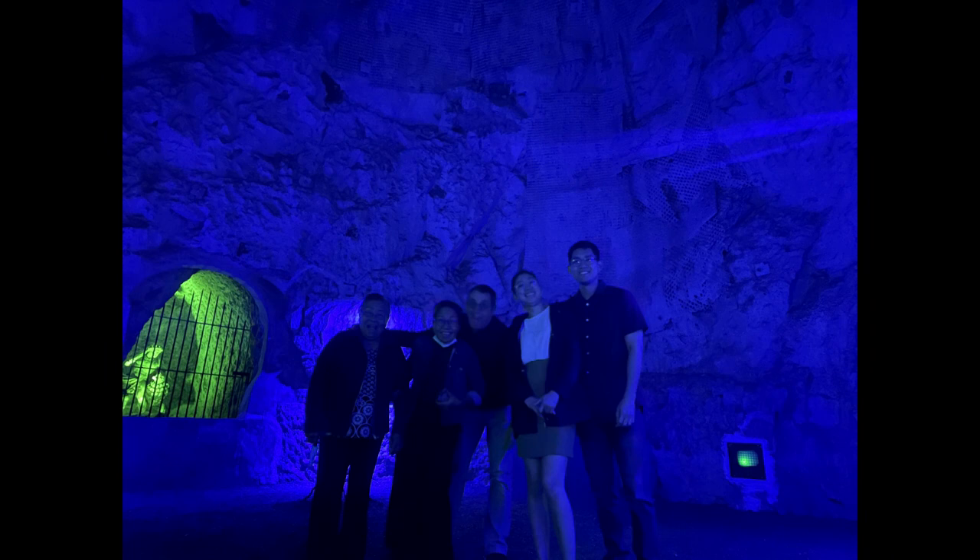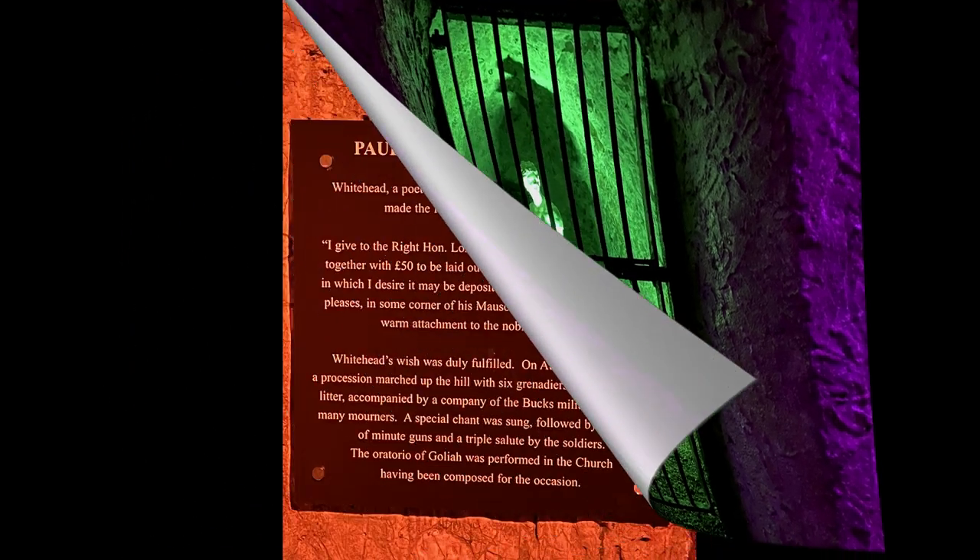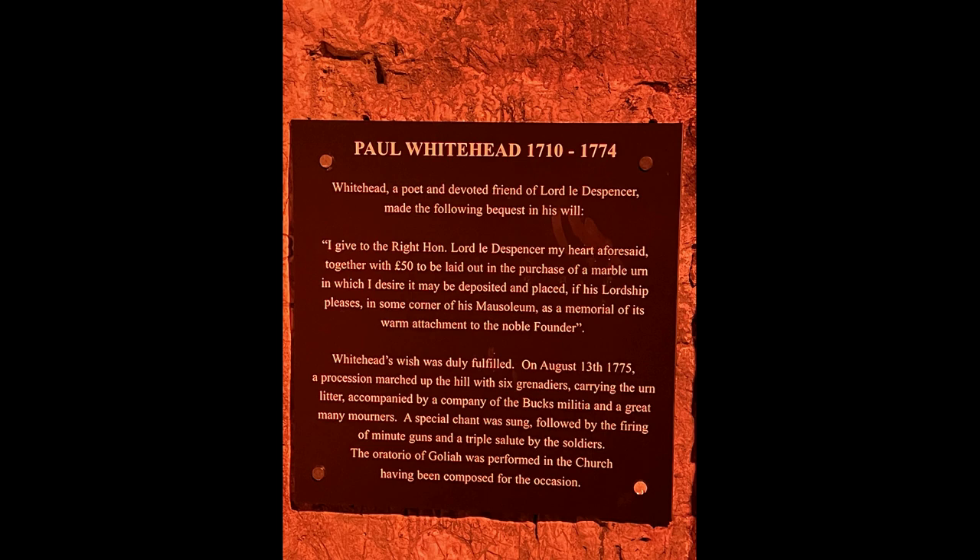This is about Paul Whitehead, the poet and satirist and member of the Hellfire Club. When Whitehead died in 1774, his request was to have his heart cut out and be buried in some corner of the Dashwood Mausoleum in West Wycombe. Sightings of his ghost started from then on, up to the death of Sir Dashwood. But in 1839, the urn where his heart was kept was stolen. From that time onward, his ghost was allegedly seen many times in the mausoleum and the caves, searching for his heart.